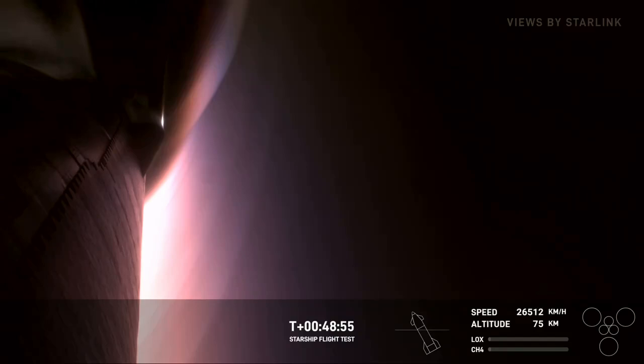Great callouts there. Yeah, these views are absolutely astounding. Most temperatures continue to rise within the expected region.